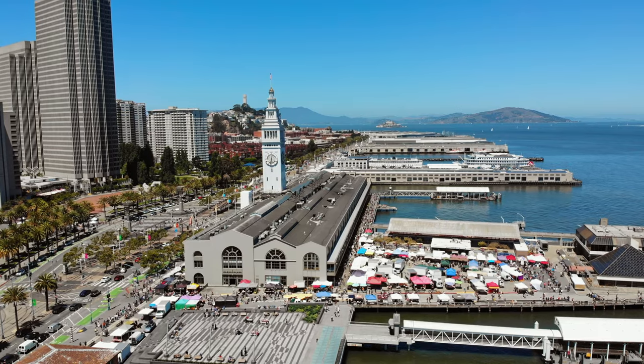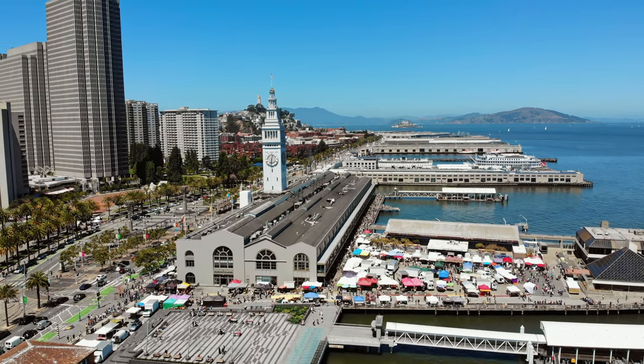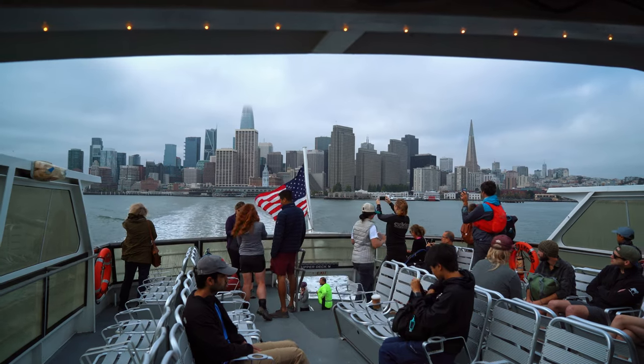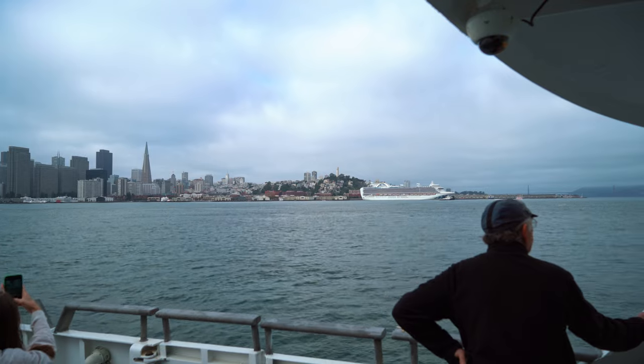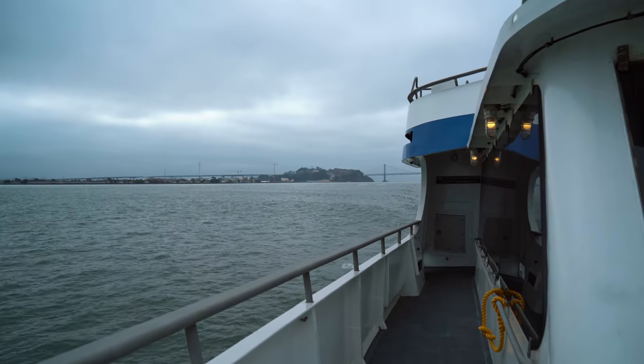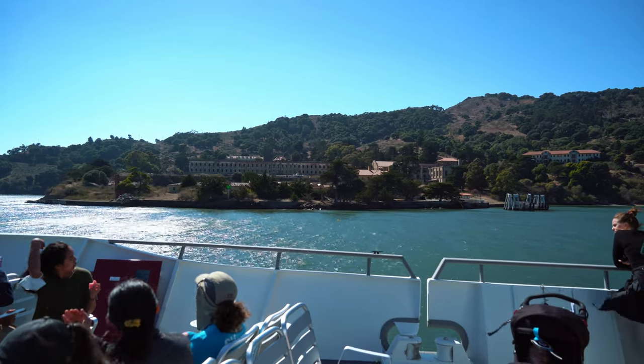First on the list, you won't want to miss out on taking a ferry ride across the bay. Ferry service to Tiburon leaves from the main ferry building at the end of Market Street with the Golden Gate Ferry Fleet. Round trip tickets will cost you about $28, while the trip itself can take anywhere from 30 minutes to an hour, depending on if there is a stop at Angel Island along the way.